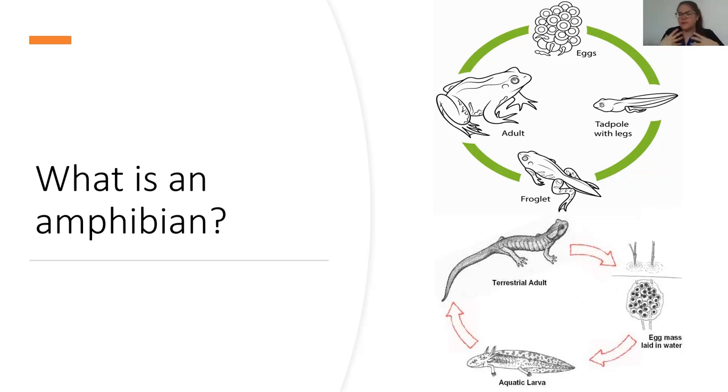The most common life cycle people think of is the frog: starting with eggs, going to the tadpole stage when they're getting their little legs, then froglets, all the way to the adult, which can be terrestrial. But we have other amphibians that go back and forth, like the red eft, which starts in water, grows up, goes on land, then returns to water as an adult.